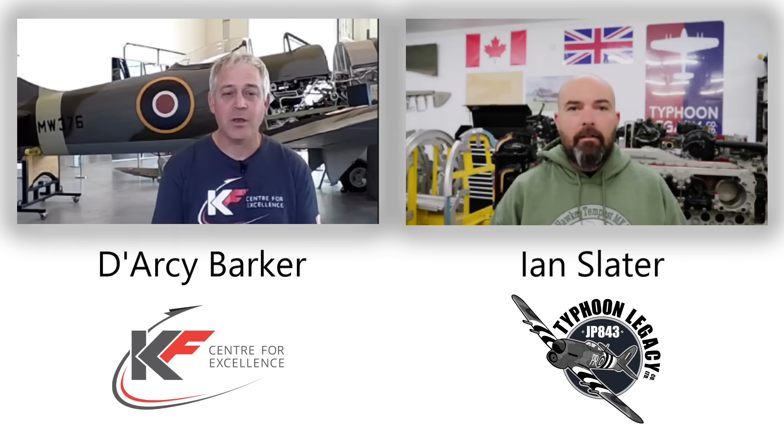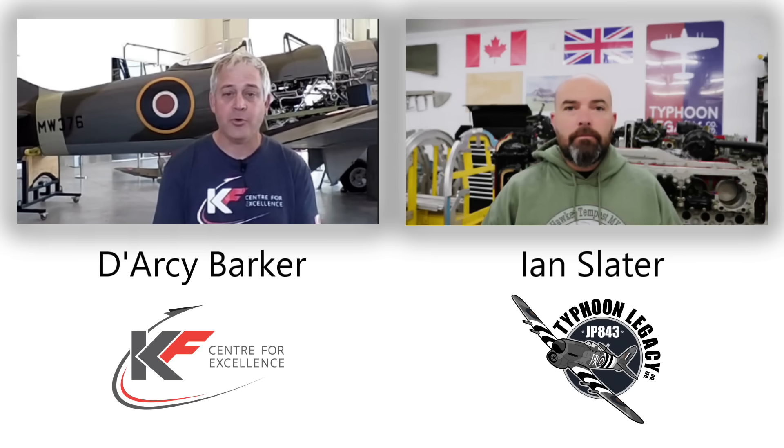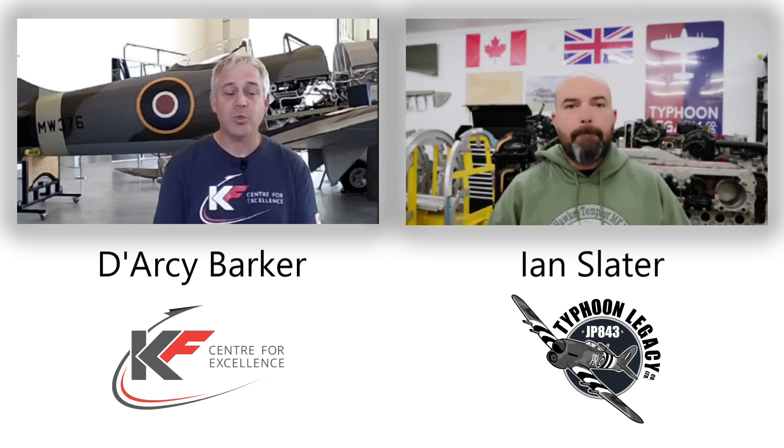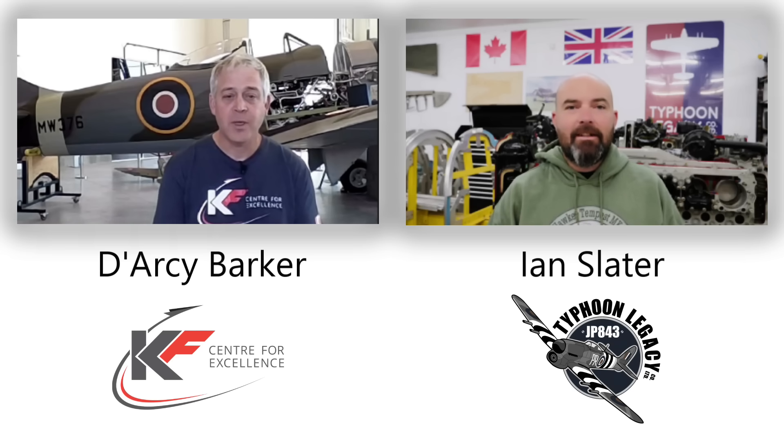We've been working on our Tempest MW 376 for about eight years and I've been with the program for about three. In the very beginning you contacted one of our people, Brian Kurluk, and you guys hatched a plan to share information and whatever you had in exchange for some manufacturing commonalities between our two aircraft.